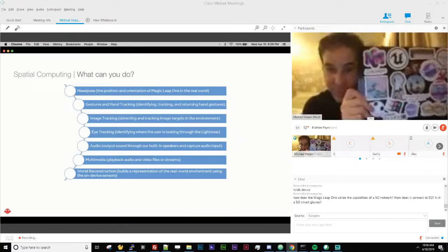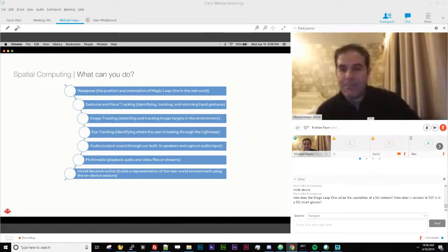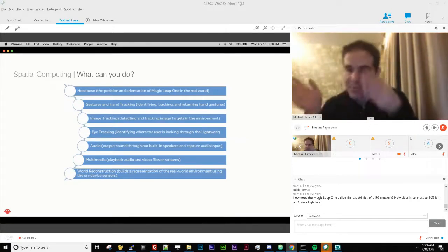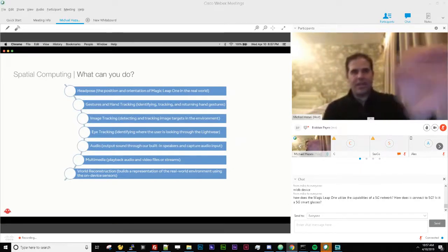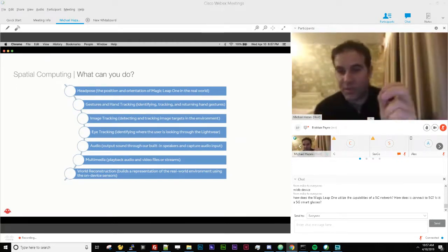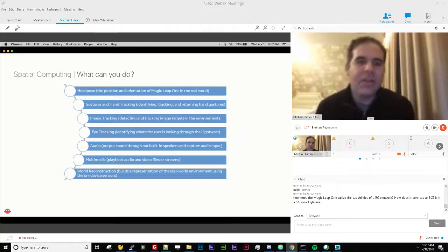We have image tracking — similar to Vuforia. If you see a feature-rich image in the real world, the device can recognize it, know where it is in real space, and react to it. Eye tracking: separately from head pose, you can know where your eyes are looking. Data-wise, you get that as a Vector3 fixation point — put a sphere on it and immediately visualize where your eyes are looking. It's a really powerful and compelling secondary input mechanism worth considering for your application.